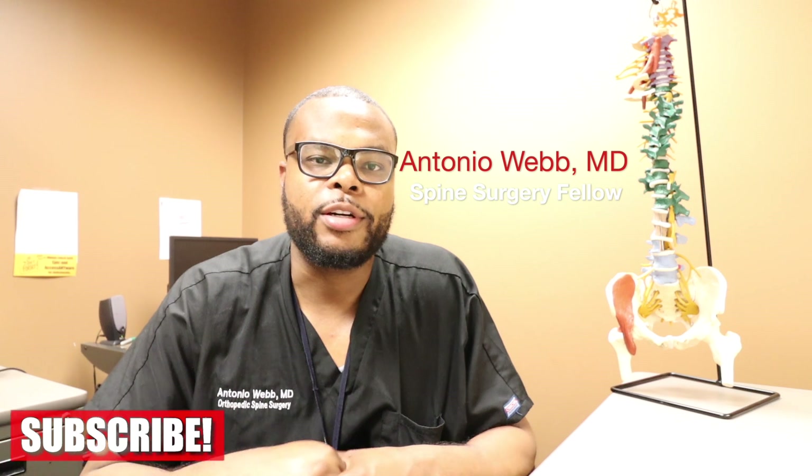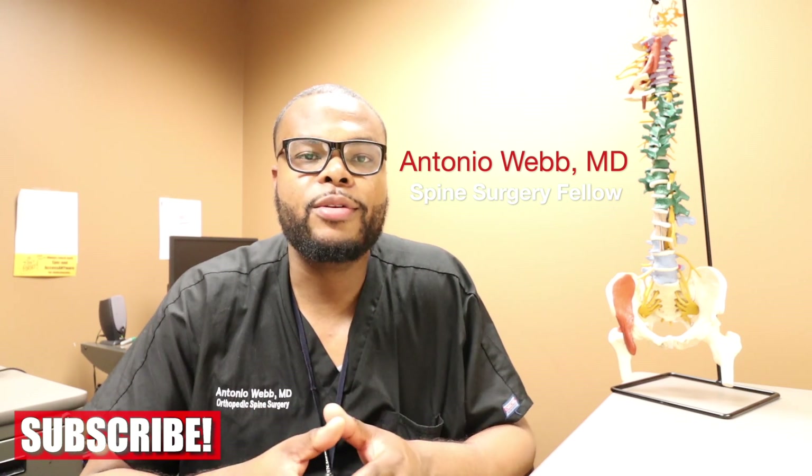In this video today, we're going to be talking about patients that undergo surgery but they're fully awake. What's up everyone? This is Dr. Webb here. Thank you guys for watching this video. Make sure you subscribe — new videos coming every week, you don't want to miss them.